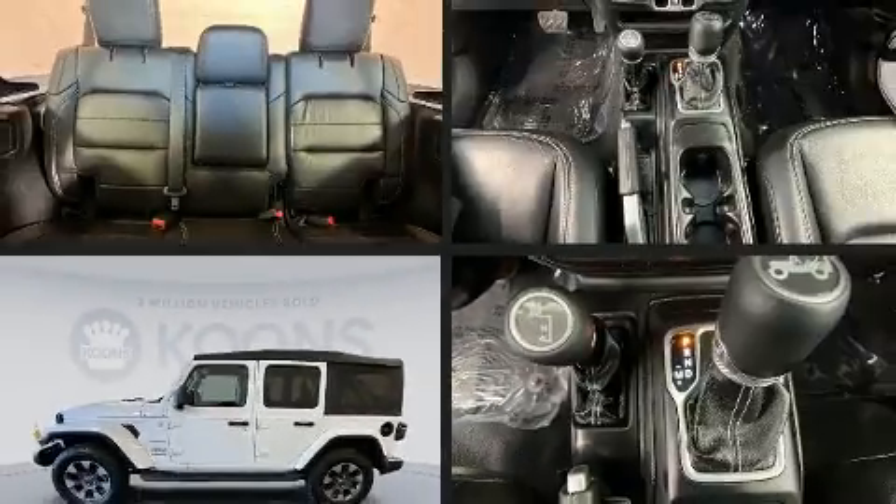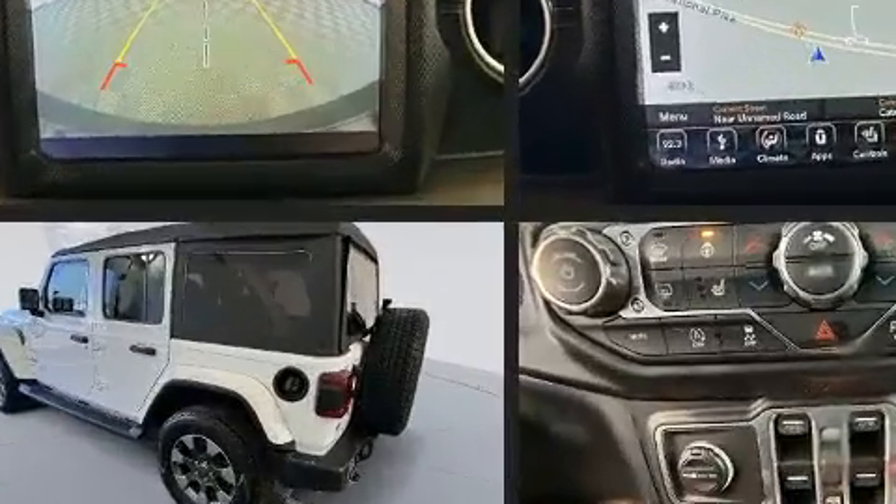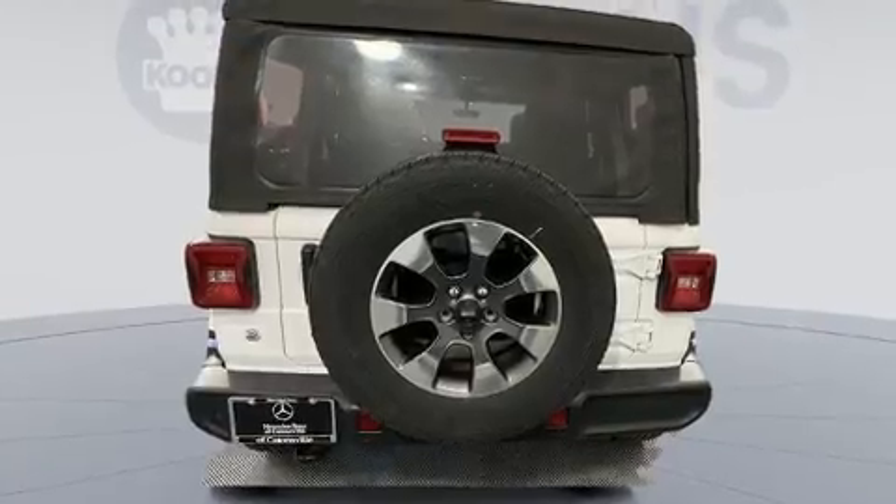Here's a great deal on a 2018 Jeep Wrangler. With less than 30,000 miles on the odometer, this four-door sport utility vehicle prioritizes comfort, safety, and convenience.